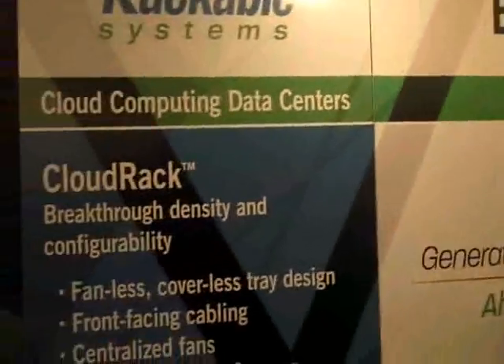This is Lior. Hi, I'm Leo Pastor, System Engineering Manager for Rackable Systems. I'm going to talk about CloudRack today. So tell me about the CloudRack.